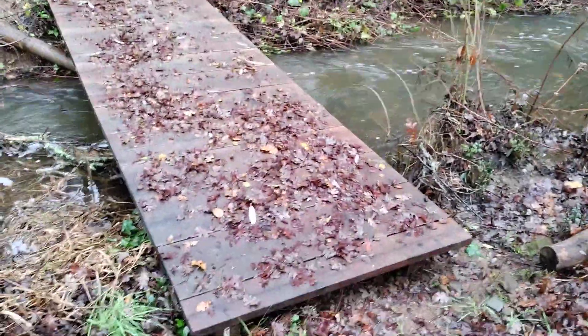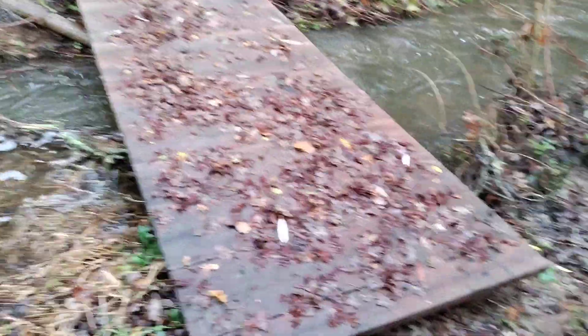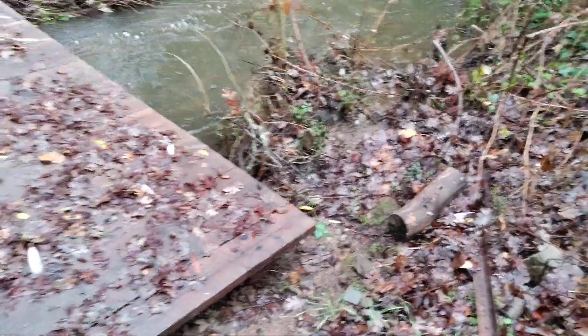Probably best to get a video of it. All that rain we had didn't really push the walking bridge off of the cement piers, which is pretty interesting.